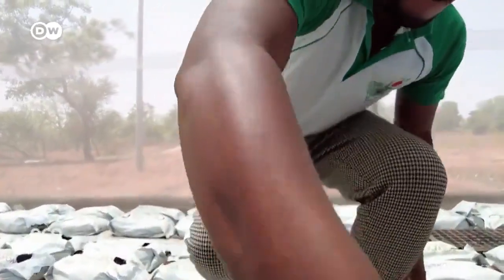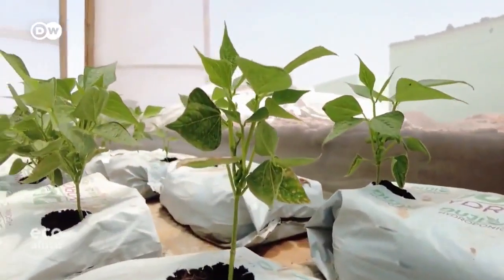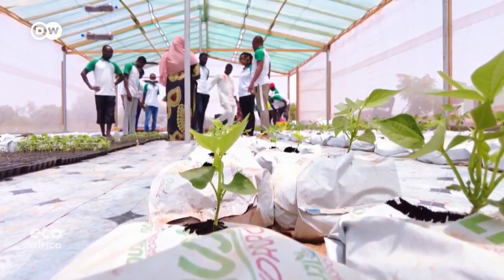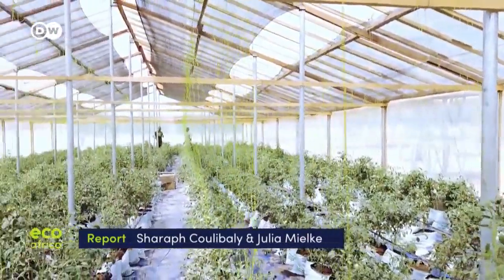The initiative has now started giving courses in 20 rural communities. Ajara Sanogo has connected farmers via social media to create one virtual cooperative, making sure that healthy produce can be available in many more places across Burkina Faso.